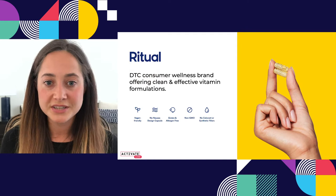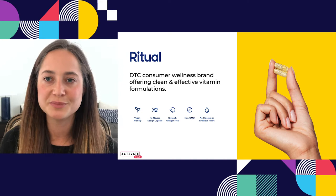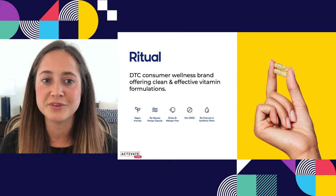Ritual is a direct-to-consumer wellness brand, and we offer clean and effective vitamin formulations for women. Right now we offer three products on a subscription basis: Essential for Women, which is a women's multivitamin, Essential Prenatal, and Essential for Women 50+. So we've got a pretty wide range of audiences that we're trying to reach.